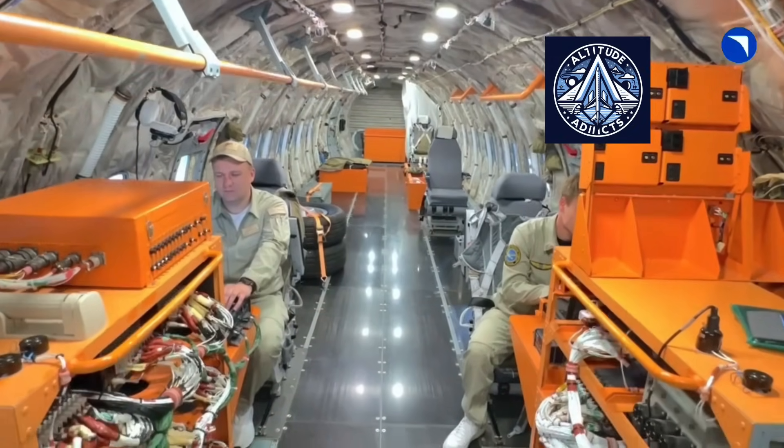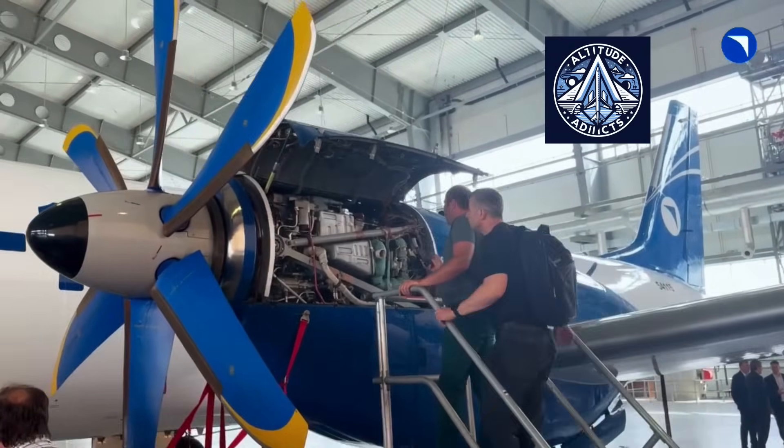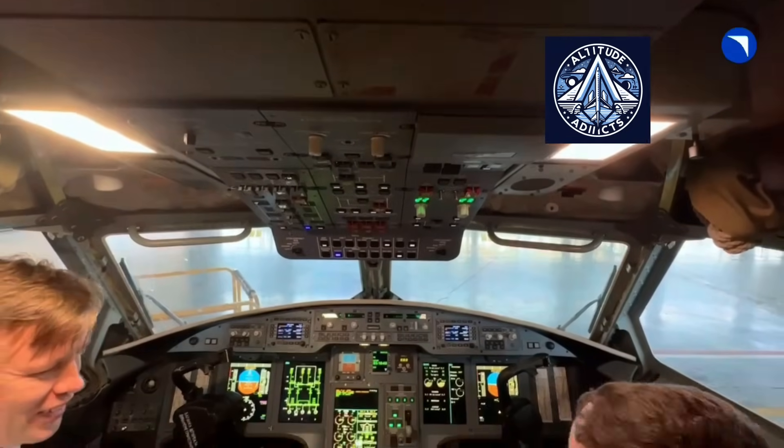This comparison highlights the TV7-117ST-01 as a strong modern option in turboprop aviation, offering a balance of power, efficiency, and ease of maintenance.